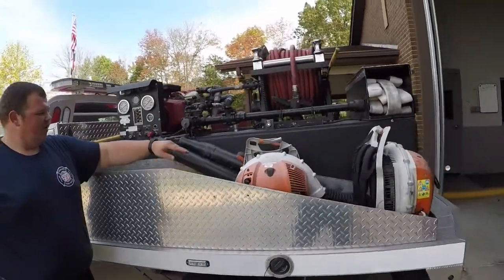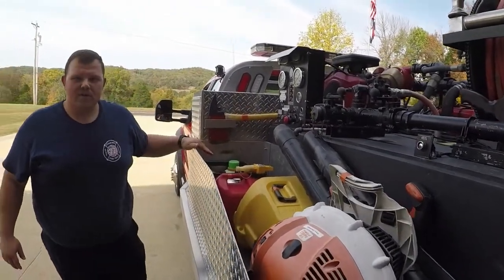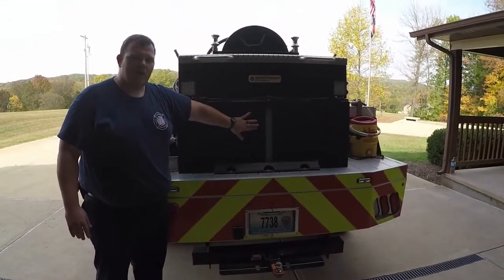Back here we have our leaf blowers we also use for brush fires, a chainsaw, and some extra fuel. Back here at the back, this shows our water level in our tank. Our tank holds 300 gallons of water.